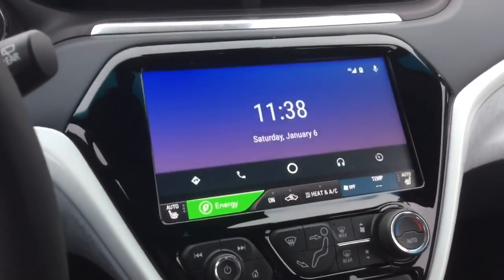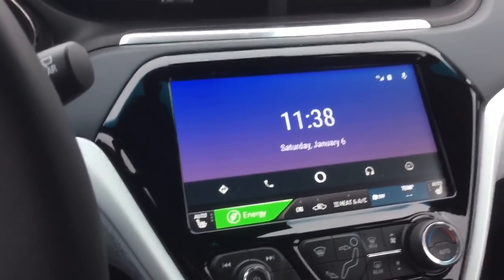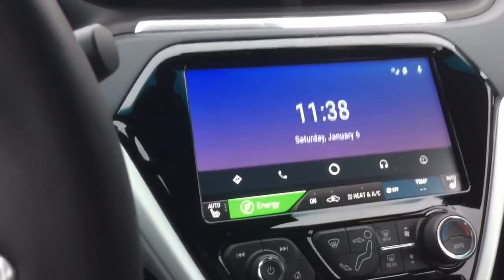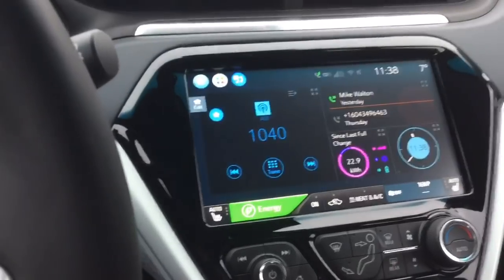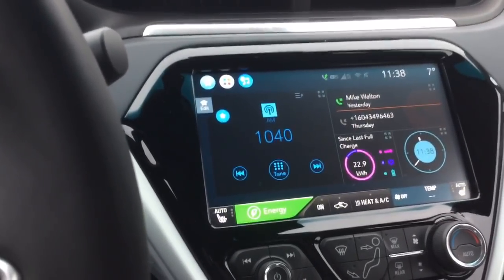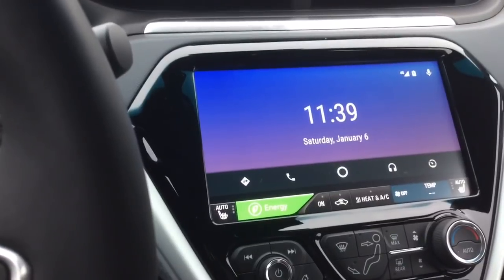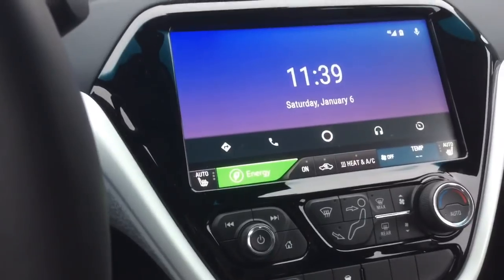If we want to go into Android Auto, we press Apps, go into Android Auto, and that takes us there. Now to return back to the home screen, you can press home, or from Android Auto you can press the 'Return to Chevrolet' button. From there, if we want to go back to Android Auto, we can go into Apps and then Android Auto — but that's the long way to do it.